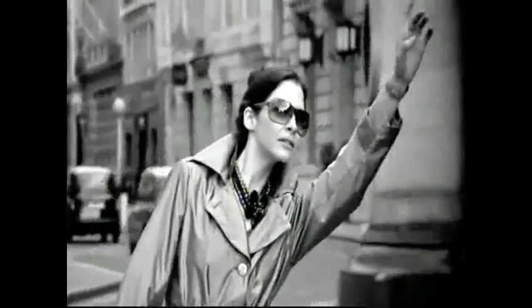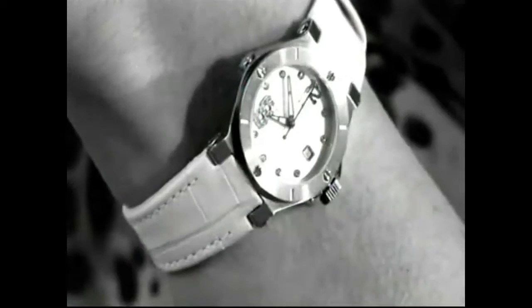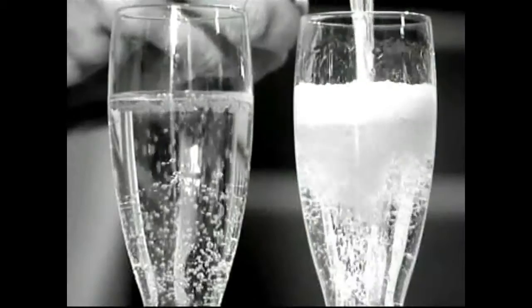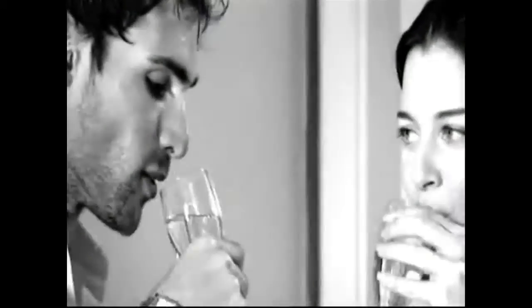Instead of following the path so many others have gone down, Renato Watches have chosen to set a new standard. Crafted from only high-grade components, everything down to the smallest detail is nothing short of perfection. So for true self-expression of your unique personality, why settle for anything else?